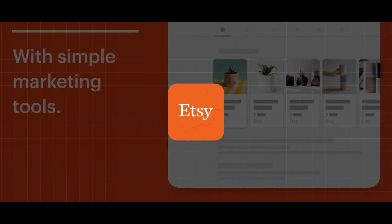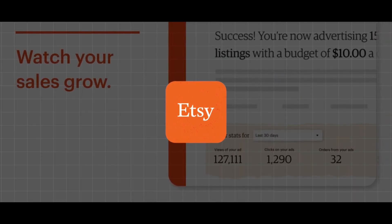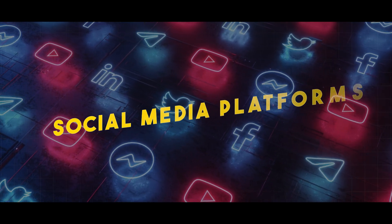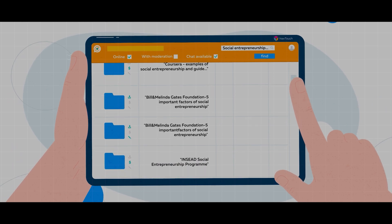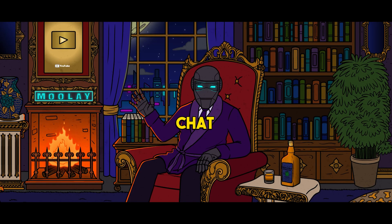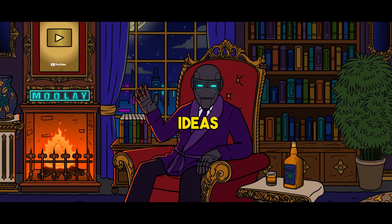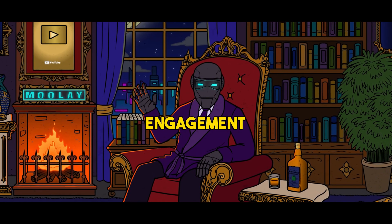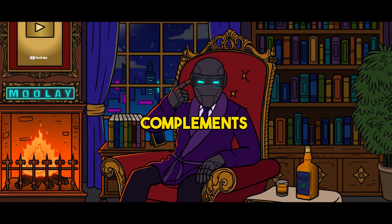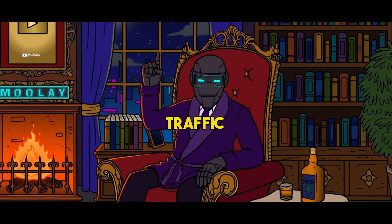ChatGPT can also share strategies for driving traffic to your Etsy shop using social media platforms like Instagram, Pinterest, and Facebook. Learn how to create engaging content, run targeted ads, and build a community around your brand. ChatGPT can provide content ideas, hashtag strategies, and engagement tactics to help you build a strong social media presence that complements your Etsy business and drives traffic to your shop.